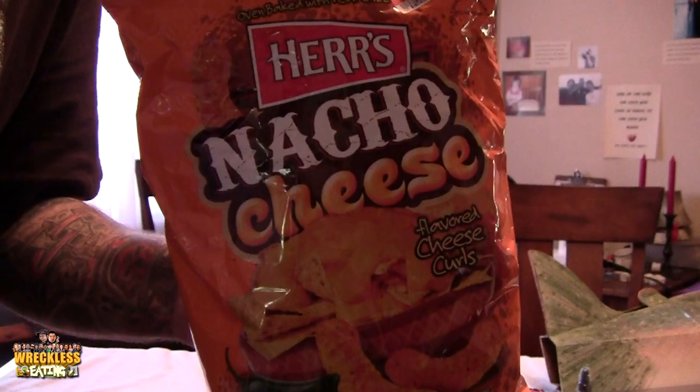Welcome to another edition of Reckless Eating Shorts, aka WeShorts. I'm Matt Zion, going it alone, waiting for the people to get here. Today we're going to be taking a look at Hares Nacho Cheese Cheese Flavored Curls.